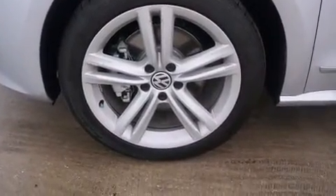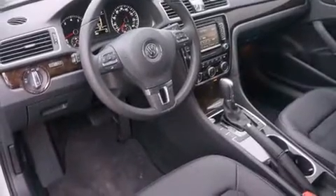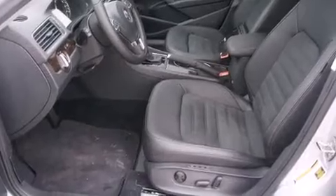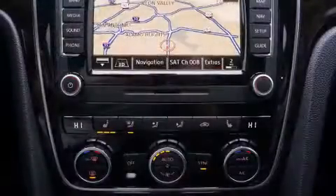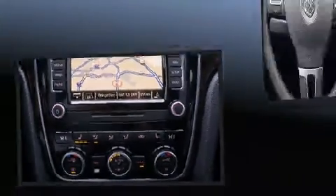Volkswagen prioritized fit and finish as evidenced by power front seats, heated seats, and leather upholstery. Audio features include a CD player with MP3 capability, steering wheel mounted audio controls, a 20 gigabyte hard drive, and nine speakers, providing excellent sound throughout the cabin.